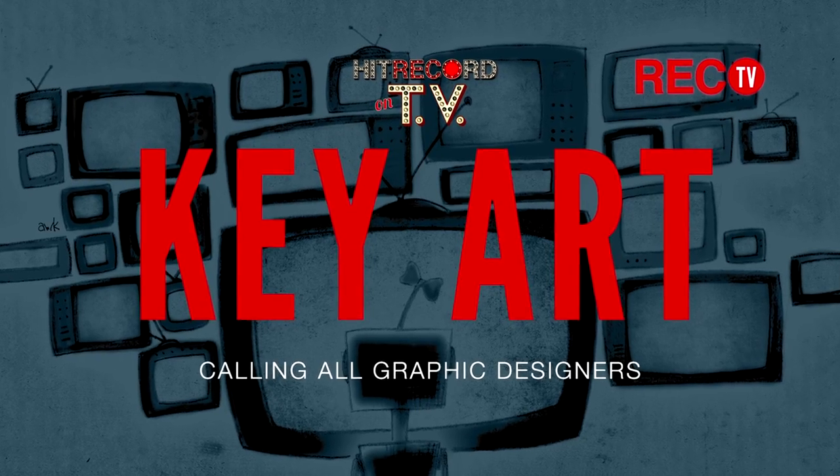Regular Joe here. I am joined at the moment by HitRecord's creative director, The Made Shop's own Mark Johnson. We want to talk about key art for our TV show. What exactly does that mean, first of all?